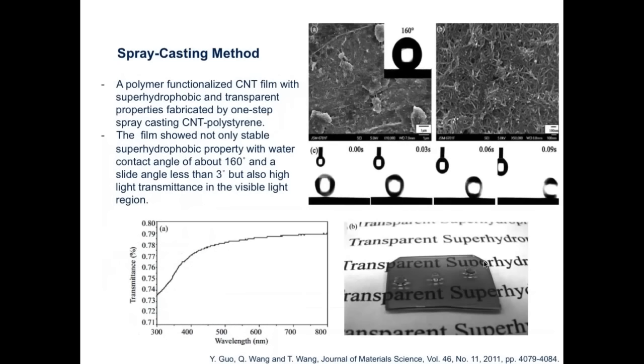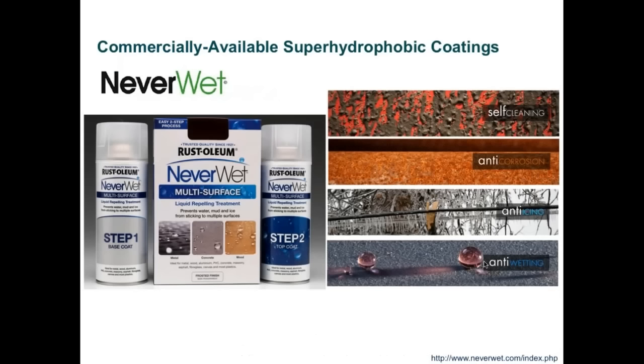Here is a spray coating or casting method involving a carbon nanotube functionalized film deposited on the surface, showing roughness by SEM. A superhydrophobicity was achieved with a contact angle of about 160 degrees and a slide angle less than 3 degrees, indicating self-cleaning surfaces. What's also interesting is that light transmission or transparency was achieved, as shown by the graph of transmittance from visible to near-IR wavelengths.